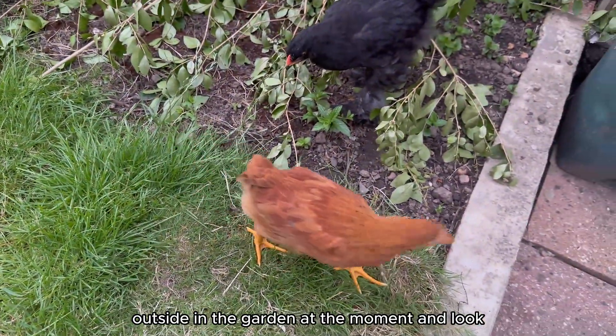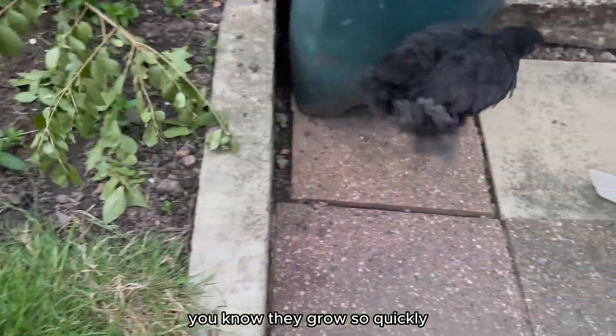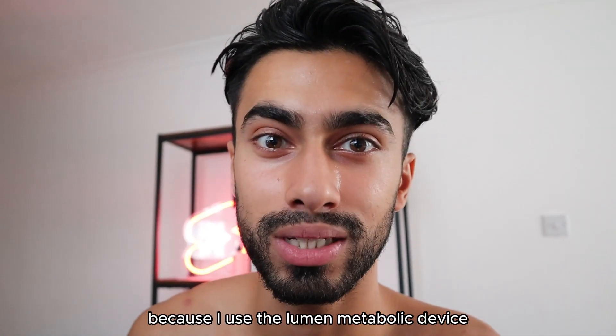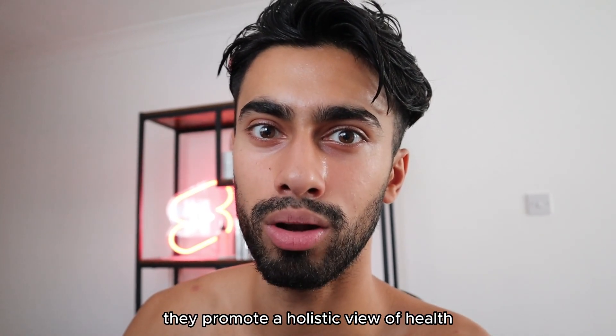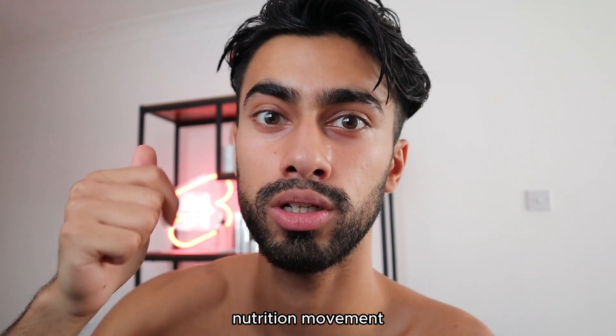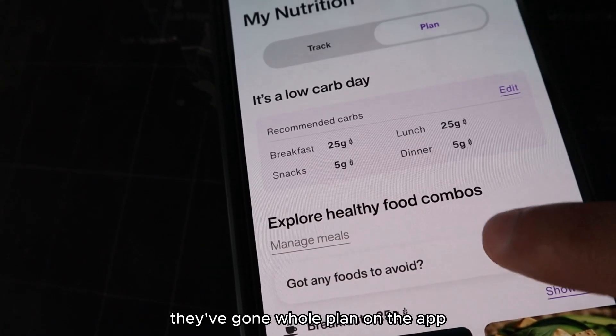Outside in the garden at the moment — look, the chickens are so big now. They grow so quickly. And the reason I'm mentioning this is because I use the Lumen metabolic device. When it comes to Lumen, they promote a holistic view of health. The four Lumen lifestyle pillars are nutrition, movement, sleep, and mind. When it comes to nutrition, they've got a whole plan on the app.